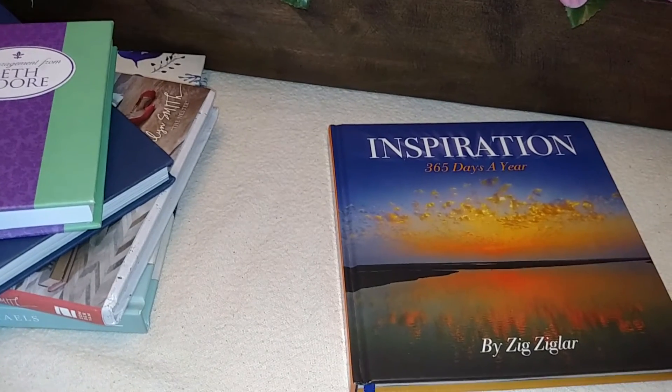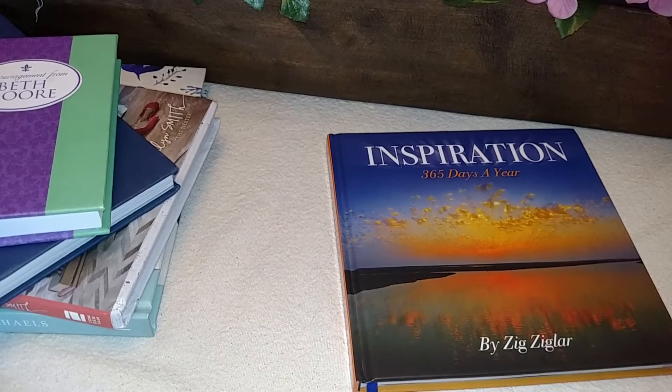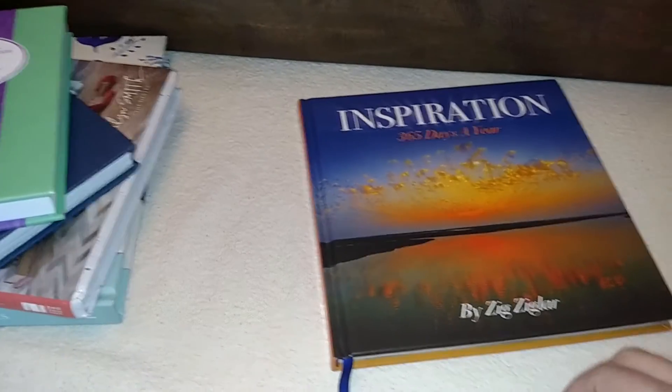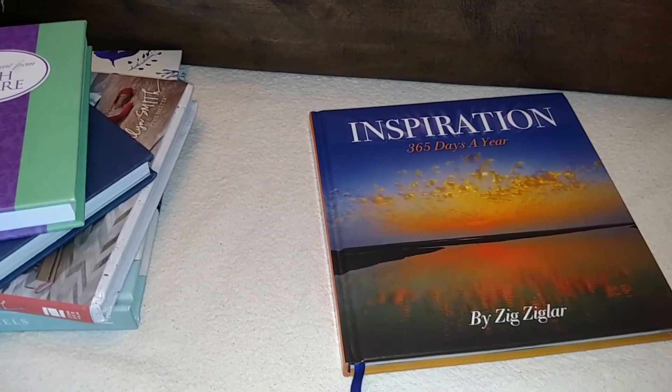That is everything. I also have Love the Home You Have, which I paid $9 for, and I bought a Bible for my sister for 33 cents at the thrift store — those books aren't here with me today. So yeah, that's everything. Thank you guys so much for watching. Stay tuned for my next video, and I'll see you later.